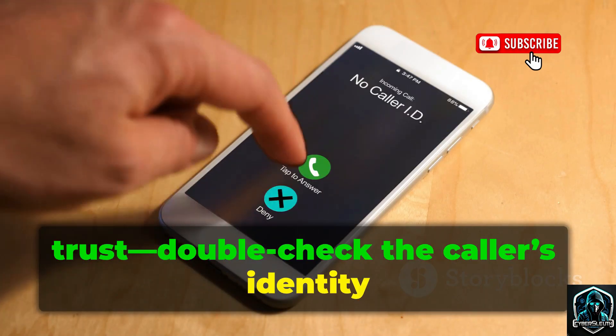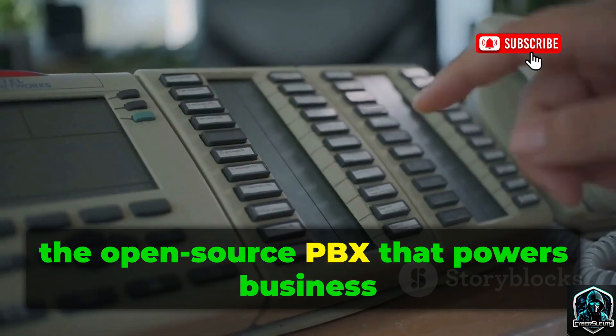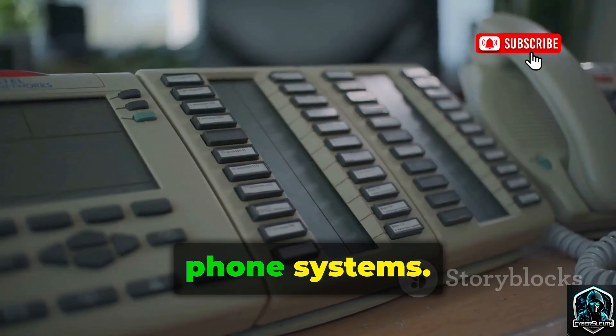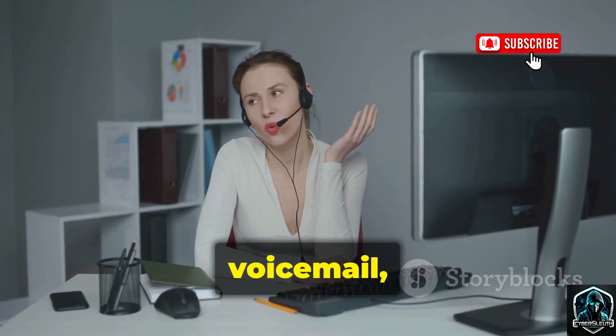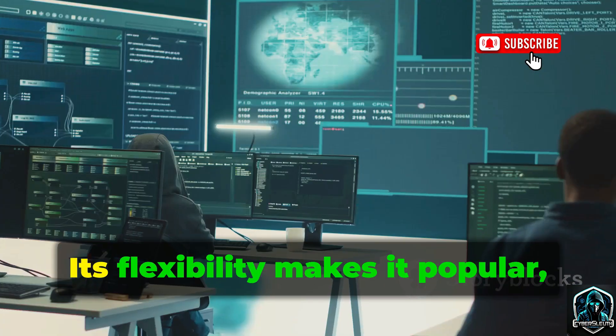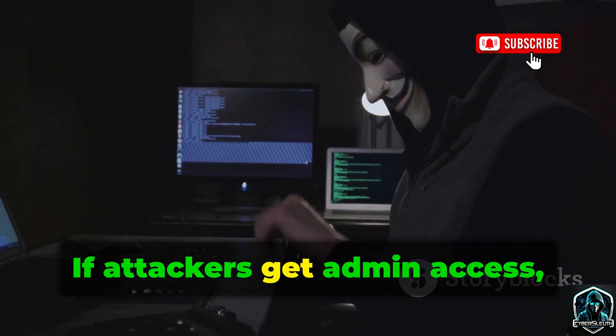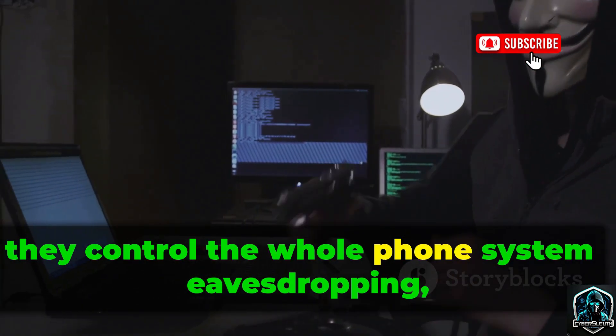Meet Asterisk, the open-source PBX that powers business phone systems. It handles call routing, voicemail, conference calls, and more — all customizable. Its flexibility makes it popular, but also a big target. If attackers get admin access, they control the whole phone system: eavesdropping, redirecting calls, or making expensive international calls.